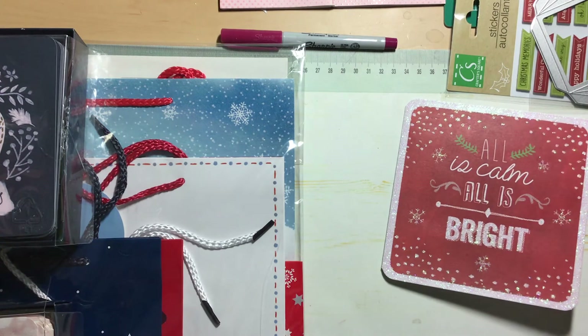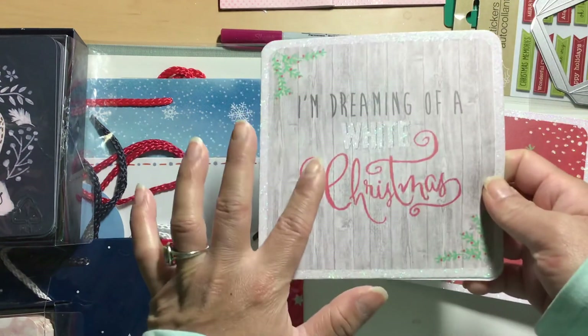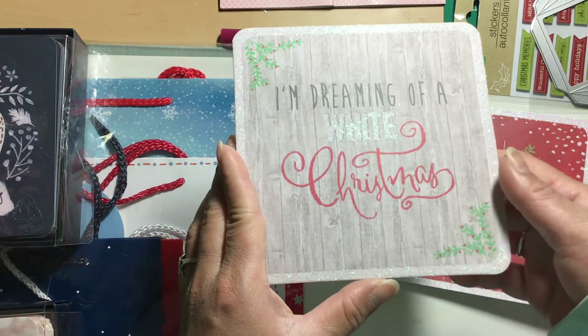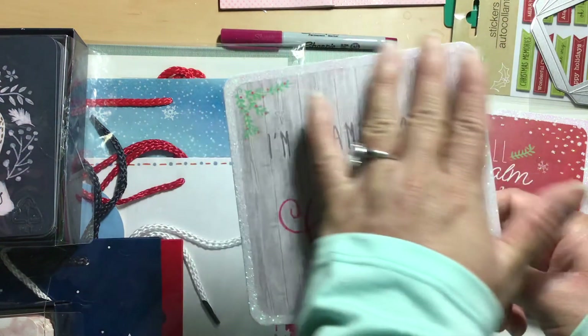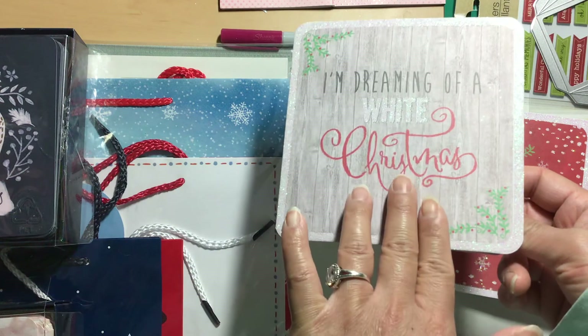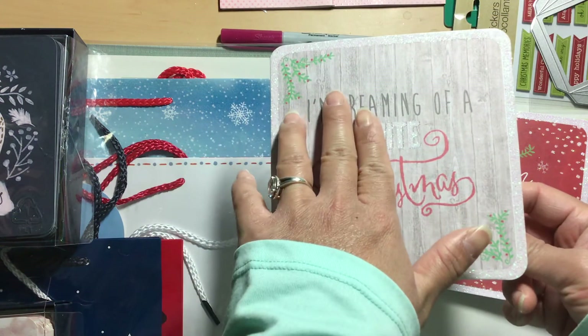The next one is super pretty — I love this one because it's very farmhouse looking. It has a distressed wood design in the background, glitter edging on the sides, and it says 'I'm Dreaming of a White Christmas' with some holly in the corner. Just very pretty.